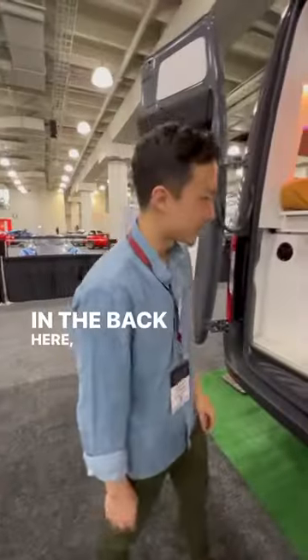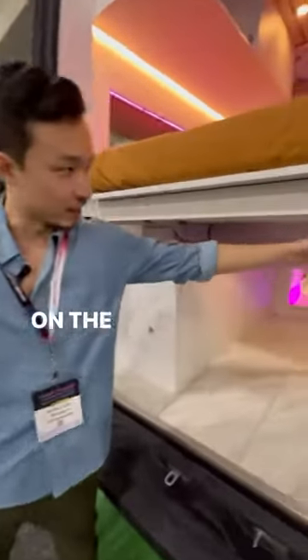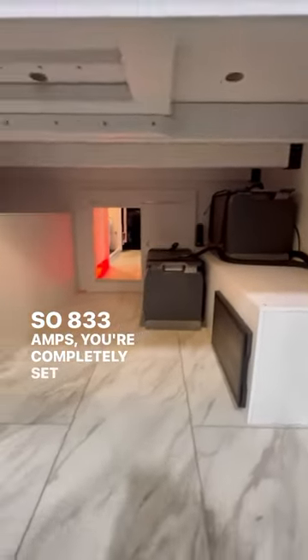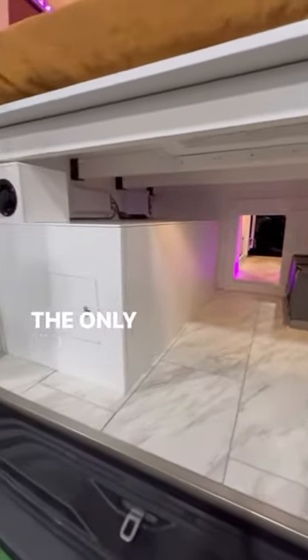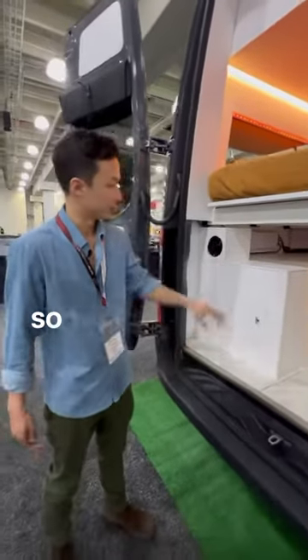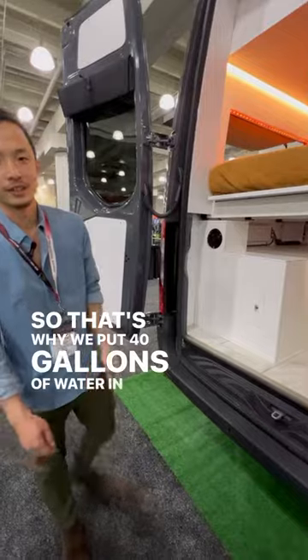In the back here, we've got lots of storage space. On the right, that's your electrical system — 833 amps. You're completely set to go off grid. The only limit that you have is water, so once your water runs out, you're out. That's why we put 40 gallons of water in here.